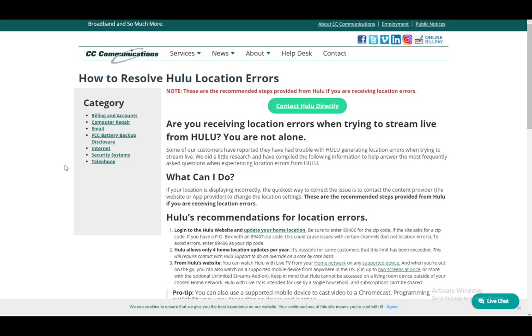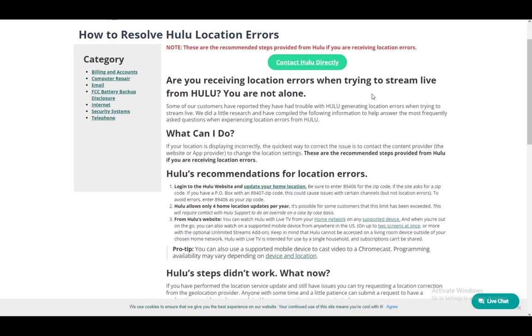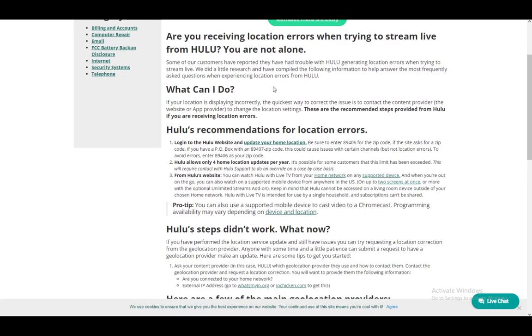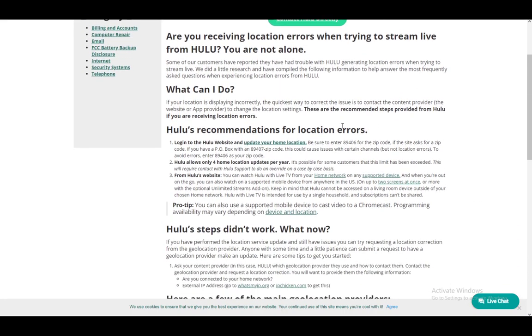Some people do report having problems with Hulu generating location errors, and this might happen for a wide variety of reasons. They are pretty much unknown as far as I know — it happens for a lot of reasons: might be a problem with your device, might be a problem with Hulu themselves, might be a problem with the app, and so on and so forth.